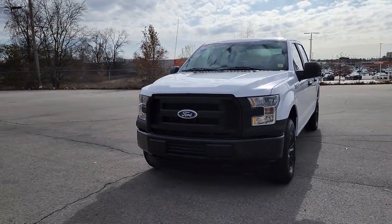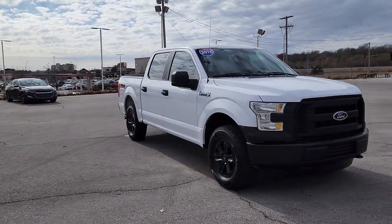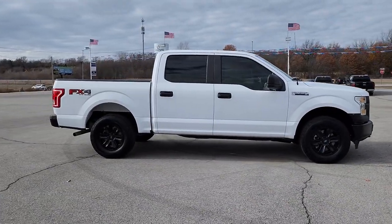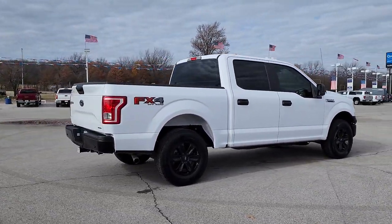You're gonna love the 2016 Ford F-150. This vehicle is an outstanding buy, with fewer than 110,000 miles on the odometer. This rugged F-150 is ready for work, off-roading, or a little R&R.